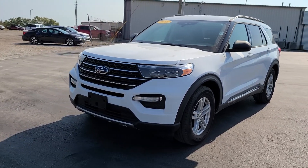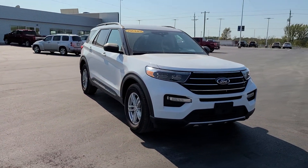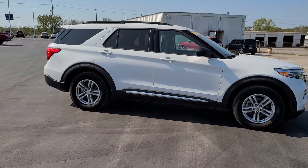Go home happy with the 2020 Ford Explorer. This vehicle is an outstanding buy with fewer than 5,000 miles on the odometer. Handsome and rugged, this Explorer delivers solid mid-size SUV versatility.